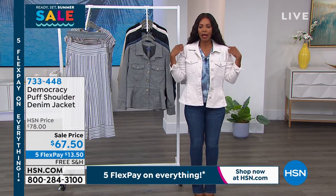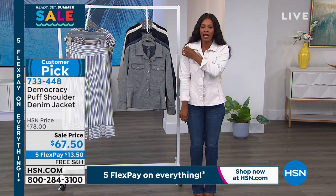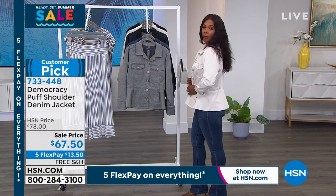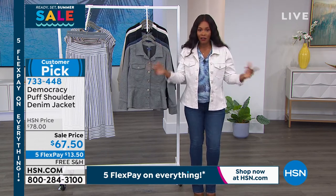This one has a beautiful little shoulder — it's a puff, but not like a huge flounce. It's just a little something that gives you a beautiful feminine look. You've got a little bit of a peplum along the bottom, and there's stretch in this jacket. You could literally get another person in here, and I know you're going to love it.